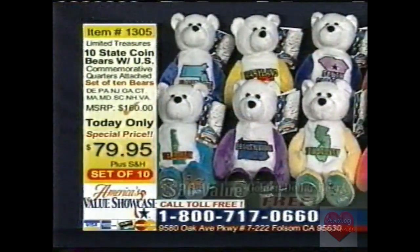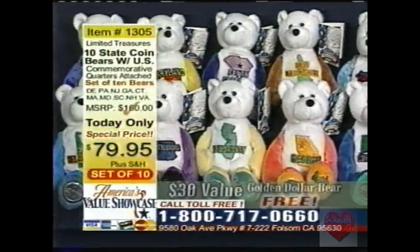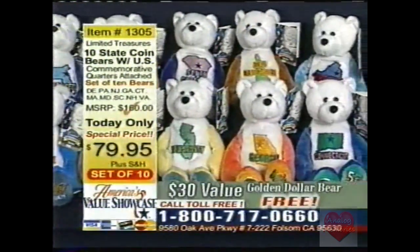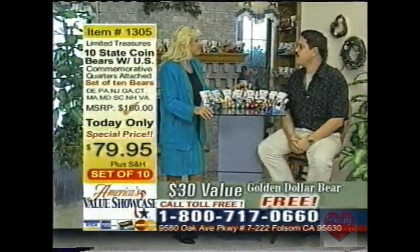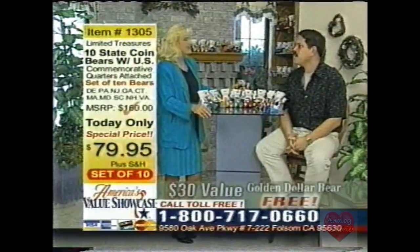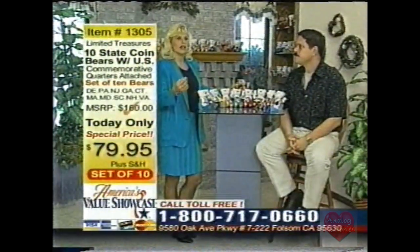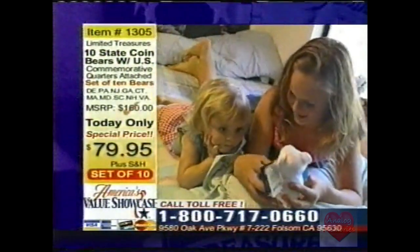If you call and you're one of the first 100 callers, don't forget to get your Visa, MasterCard, Discover, or American Express ready. For every set you order, you'll receive one of these bears. Every set — two, three, four sets — you can buy them as gifts. Each set, you'll receive one of these free $30 values. Think of everybody you can buy them for — Grandma, Grandpa, all your children.